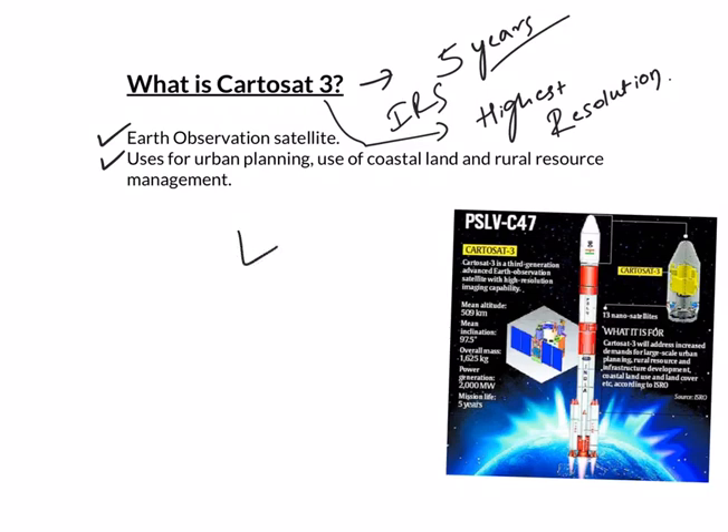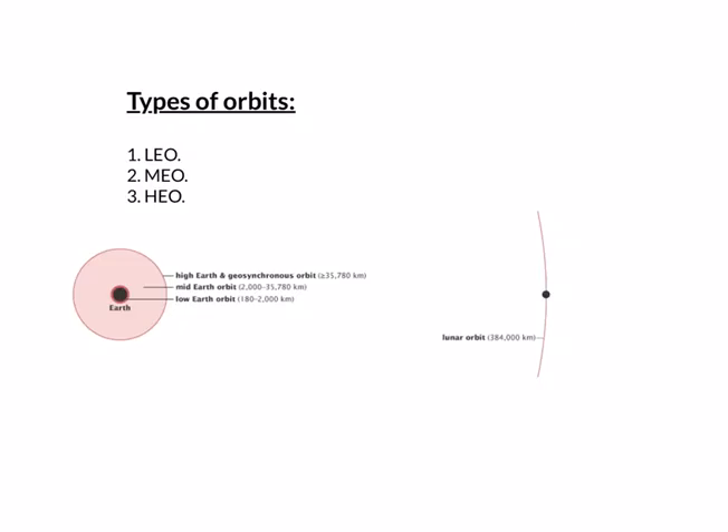The satellite has been placed in a sun-synchronous orbit of 509 kilometers. There are basically 3 types of orbits: Low Earth Orbit, Medium Earth Orbit, and High Earth Orbit. The range of Low Earth Orbit is from 180 to 2000 kilometers, Medium Earth Orbit from 2000 to 35000 kilometers, and High Earth Orbit includes anything above 35000 kilometers. An orbit for a satellite is like a circular road where it keeps moving without falling to Earth or escaping Earth's gravity.